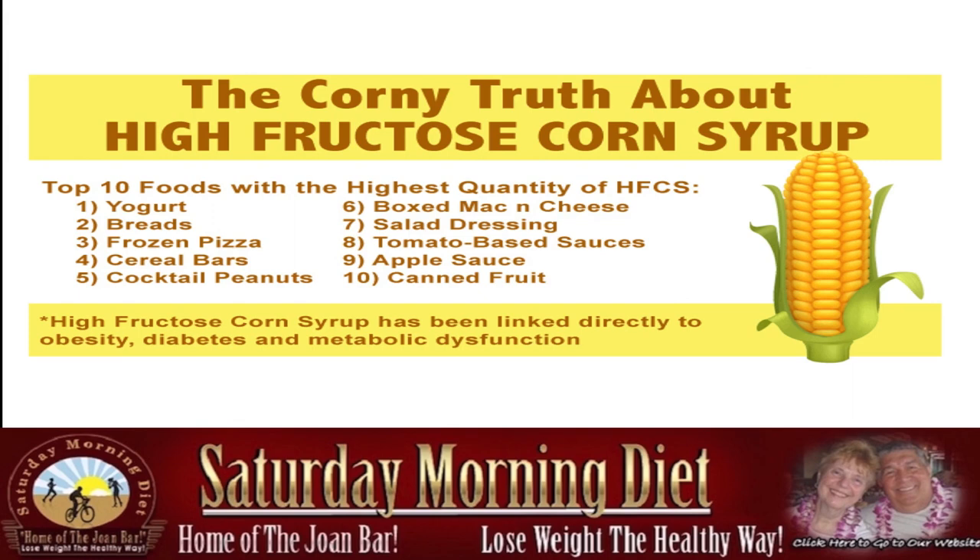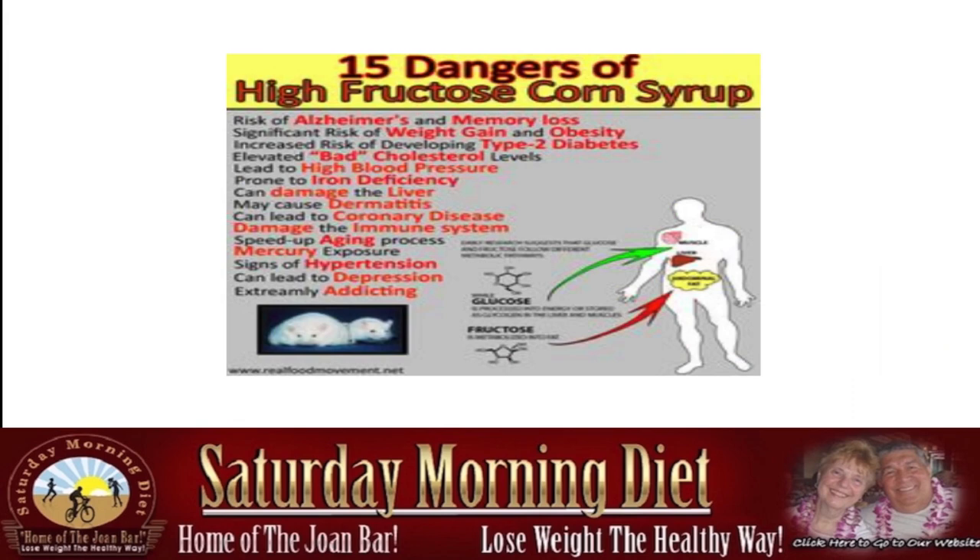High fructose corn syrup has been linked directly to obesity, diabetes, and metabolic dysfunction. Here are 15 dangers: risk of Alzheimer's and memory loss, significant risk of weight gain and obesity, increased risk of developing type 2 diabetes, elevated bad cholesterol levels, high blood pressure, prone to iron deficiency, can damage the liver, can cause dermatitis, can lead to coronary disease, damages the immune system, speeds up the aging process, mercury exposure, signs of hypertension, can lead to depression, and it's extremely addicting — one of the biggest dangers of high fructose corn syrup.